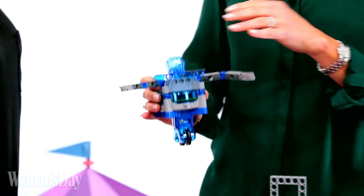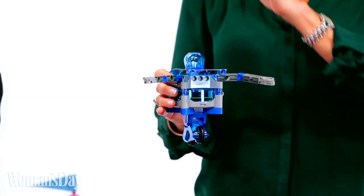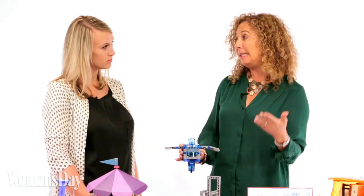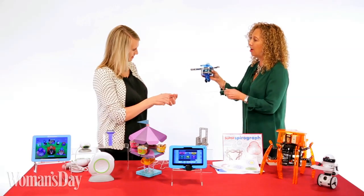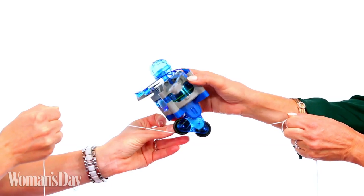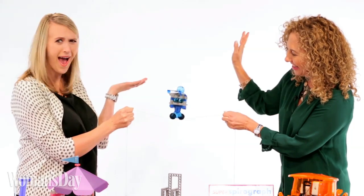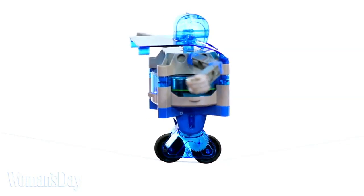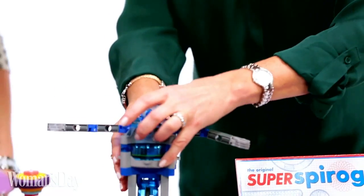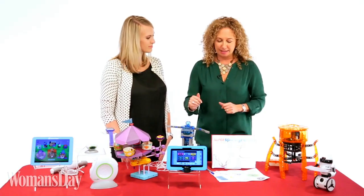You ready to talk about a little physics? This is the Gyrobot. We're going to let the gyroscope work its way up. This needs to be built — this is the robot model. You can actually build seven different models. We're going to put him on this tight rope, hold it tight, and see if he can walk it. That is so cool! It really does make a subject like physics less intimidating.